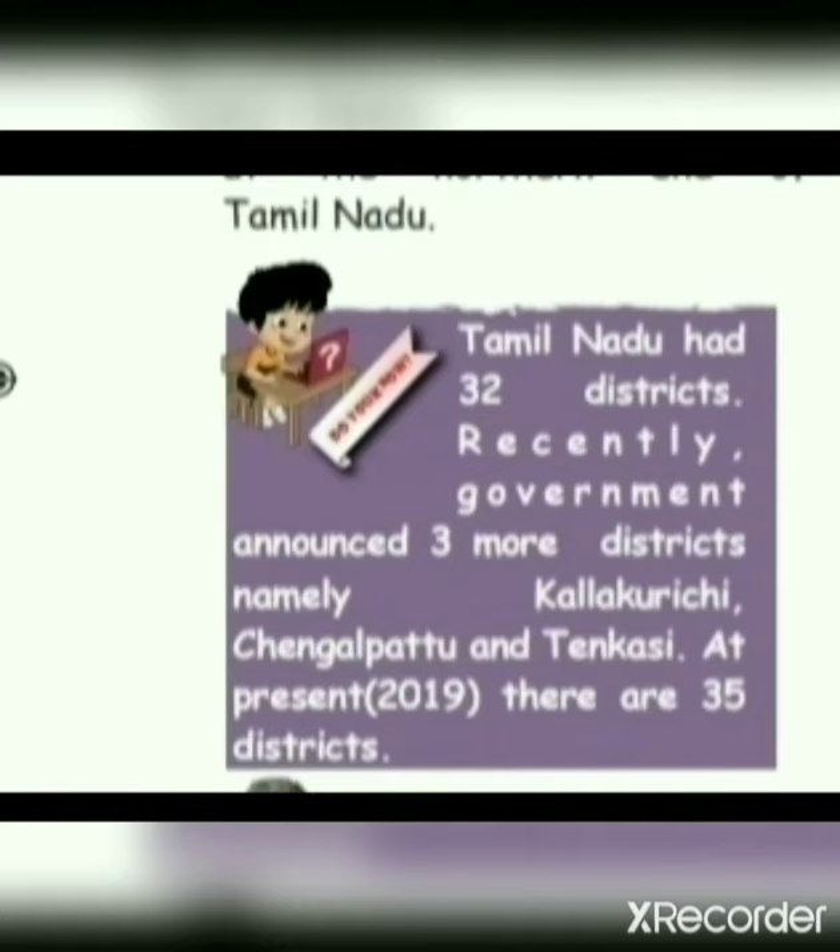Tamil Nadu had 32 districts. Recently, the government announced 3 more districts, namely Kallakuruchi, Chengalpattu, and Tenkasi. At present, in 2019, there are 35 districts.